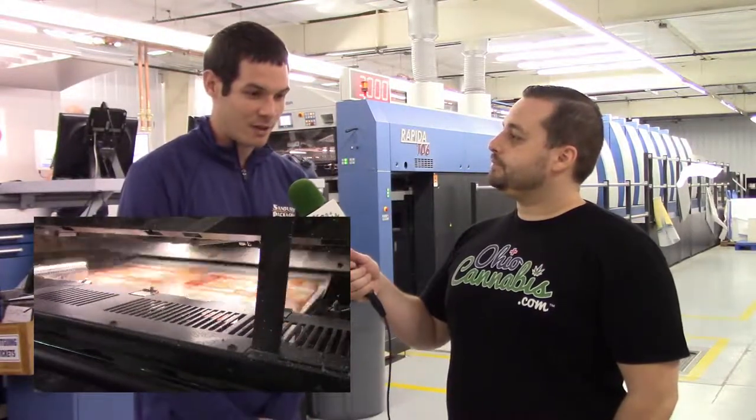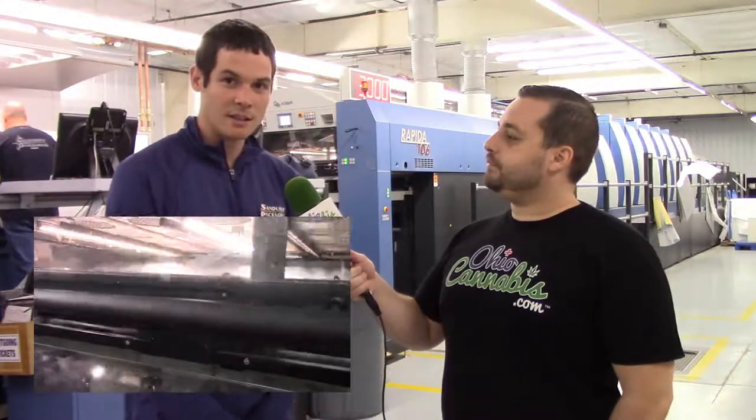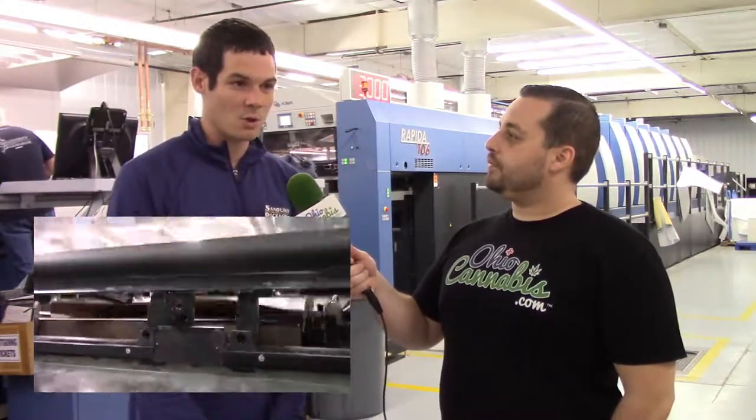We have a big new printer here, the $4 million printer. Tell us a little bit about this one and what it could do. We just got this press last year from Germany and it's for high volume, high quality. It has an inline sensor that makes sure that there's no quality defects and it's kind of geared more towards the growing cannabis industry here in Ohio.